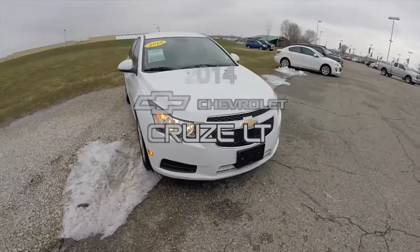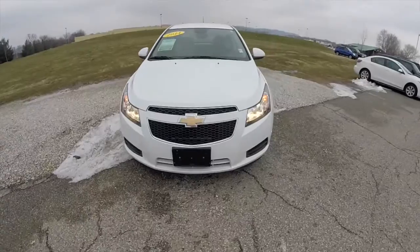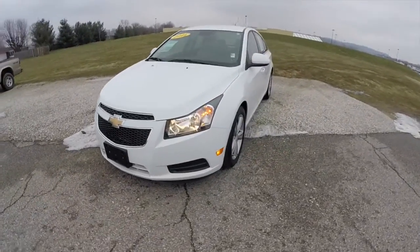Hello everyone. Today we're going to take a quick walk around look at this 2014 Chevrolet Cruze LT.